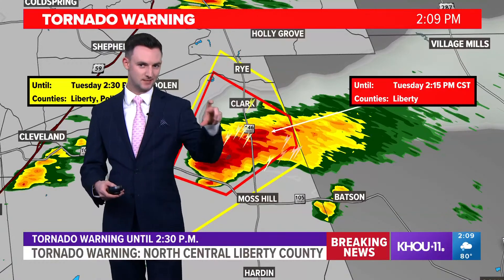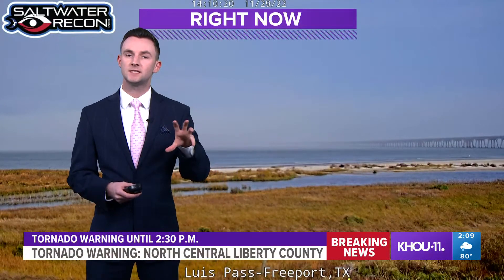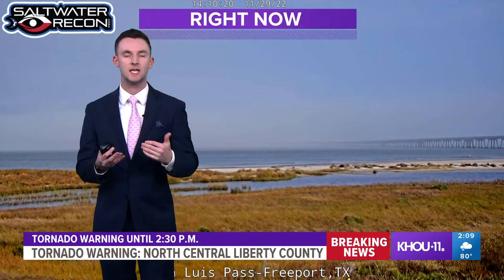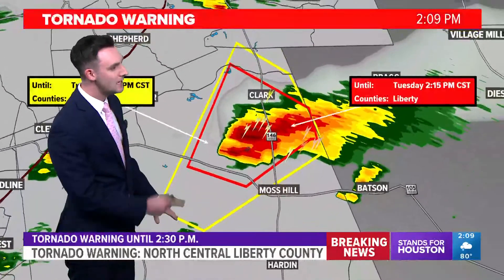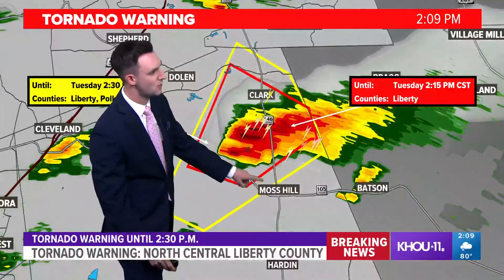A little bit of sunshine out there is helping to heat up the atmosphere, so it definitely feels like conditions are primed for that potential to see severe weather. If you're just joining us, there is a severe thunderstorm warning and a tornado warning for Liberty County — specifically the extreme northeastern part of Liberty County, north of Moss Hill.